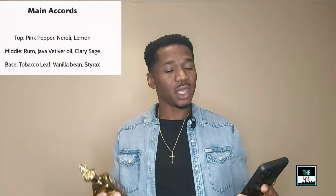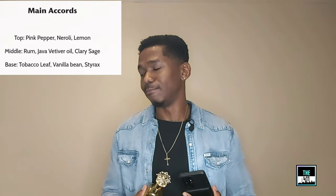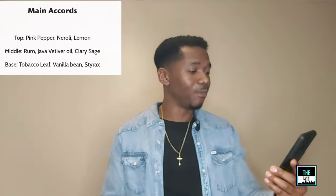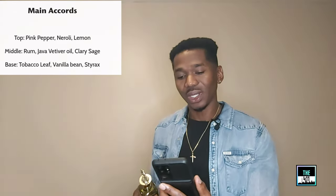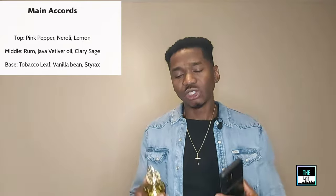Let's jump to the Fragrance Bar website where we can find the notes of this fragrance. In the top we have pink pepper, neroli, and lemon - lemon is a better description than just citrus, it's more of a lemony type of scent. Definitely a different type of opening from what I'm used to. In the middle we have rum, Java vetiver oil, and clary sage.